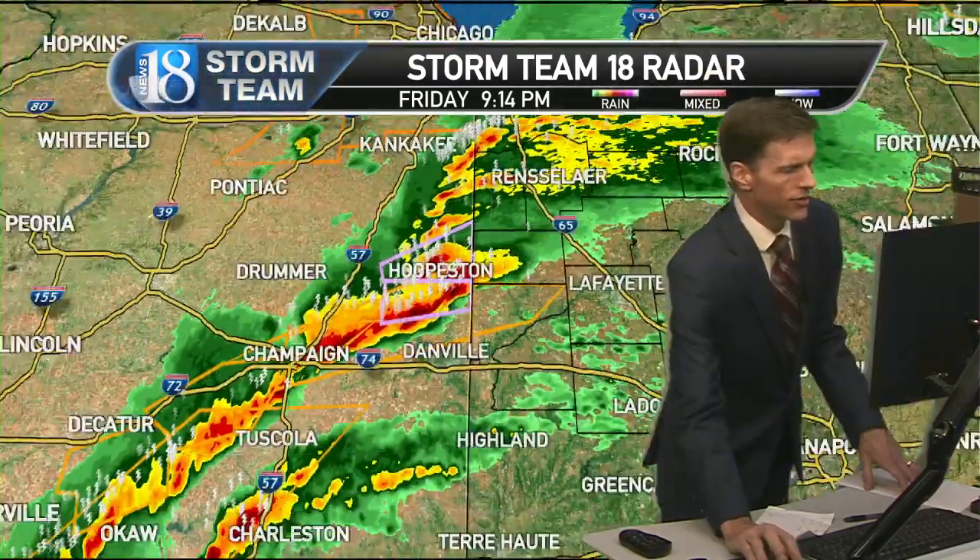We do not have a warning for Benton County yet, but we do have these two observed tornado warnings — lavender-colored boxes. I'm kind of waiting on them to issue the tornado warning for Benton County before I go on TV. It could literally be in a minute or 30 seconds. As soon as they put up that warning, we'll immediately go on air.